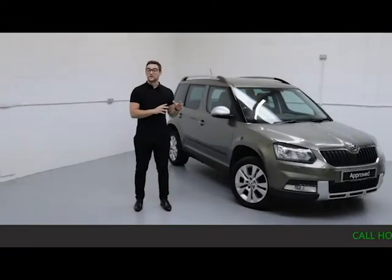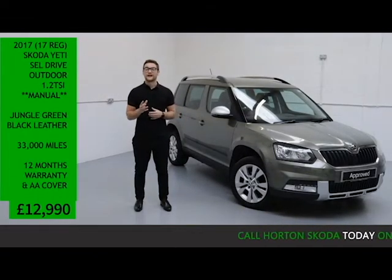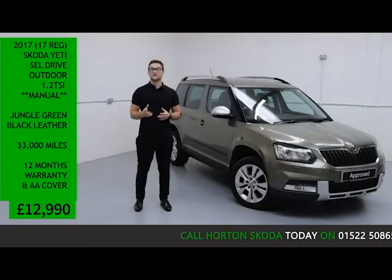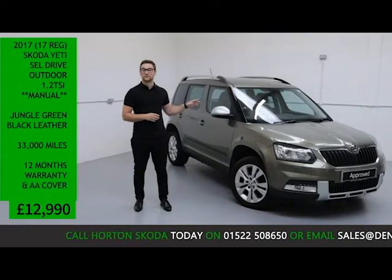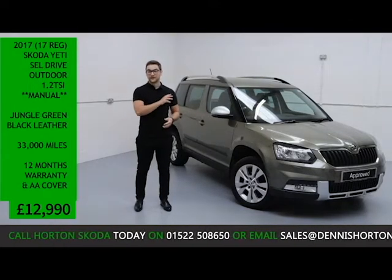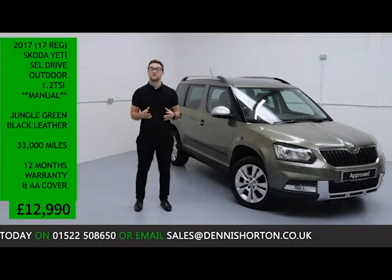Welcome to All The Skoda Online. We have here today a 2017 Skoda Yeti SEL Drive Outdoor. It's a 1.2 turbo petrol automatic finished in metallic jungle green paint with a black full leather interior. The vehicle has covered less than 33,000 miles and is for sale today at just £12,990.